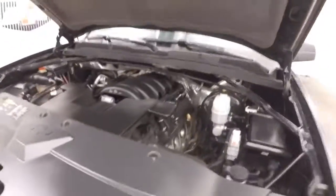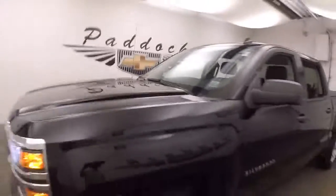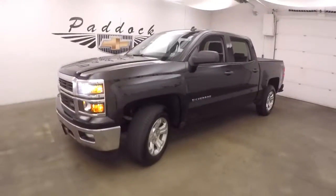And under the hood, your 5.3 liter — nice and strong, plenty of power and good on gas. 2014 Chevy Silverado 1500 Z71 off-road.